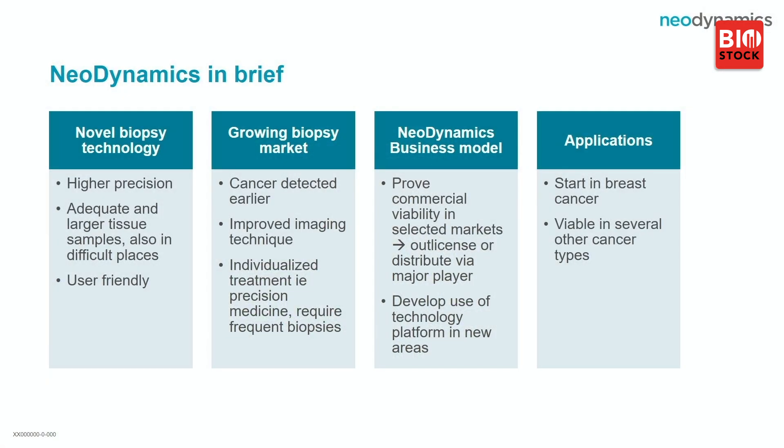Our novel biopsy technology is called Pulse technology. It is unique, patented around the world, and offers the user higher precision when performing a biopsy. It also enables taking an adequate tissue sample at the right place, and you can reach remote, difficult places that are avoided today.